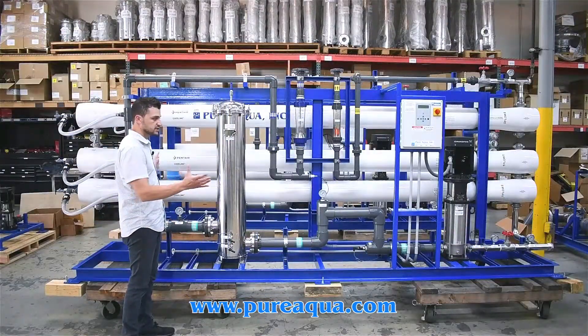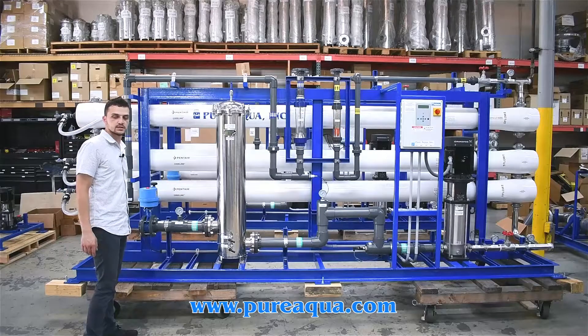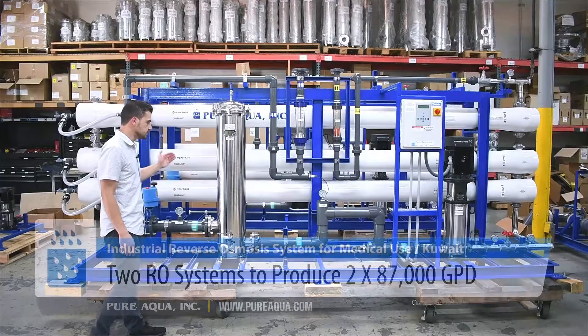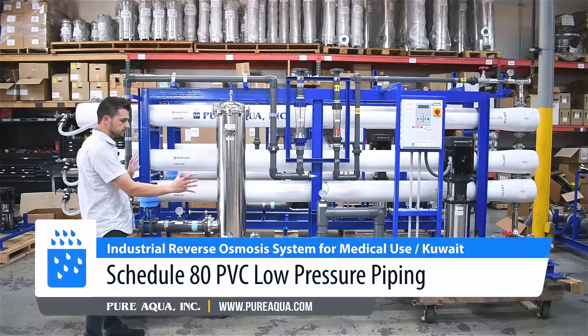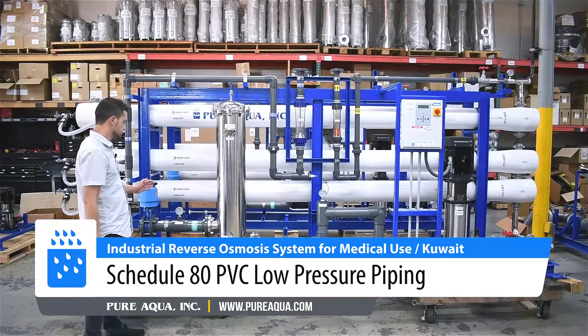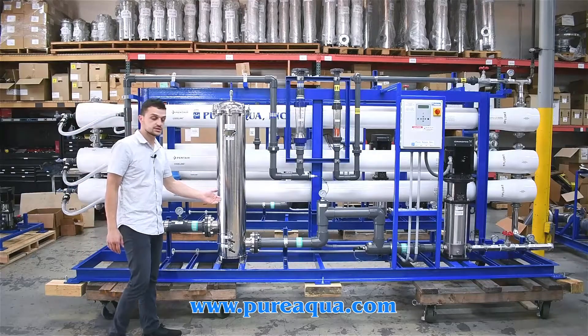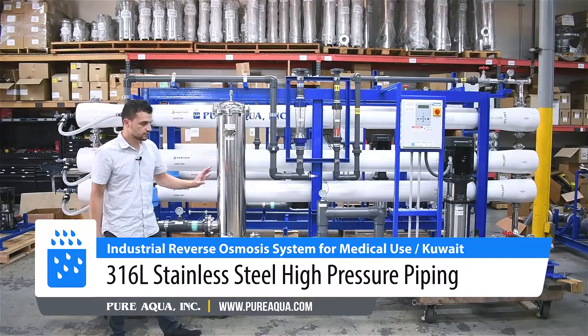A few details about Pure Aqua's standard R400 series — this particular model is the TW or BW 87K, which produces 87,000 gallons per day. We have low pressure piping made out of PVC and standard instrumentation throughout, such as pressure gauges and low and high pressure switches.